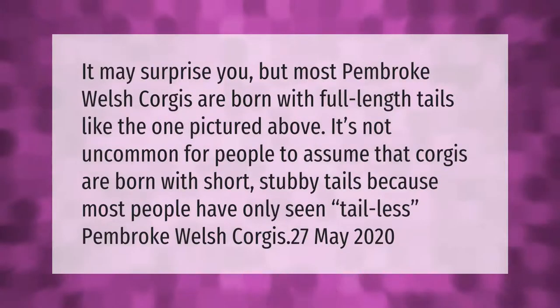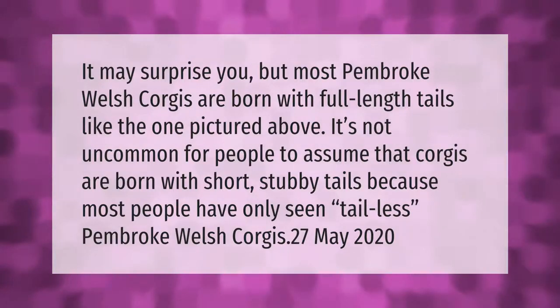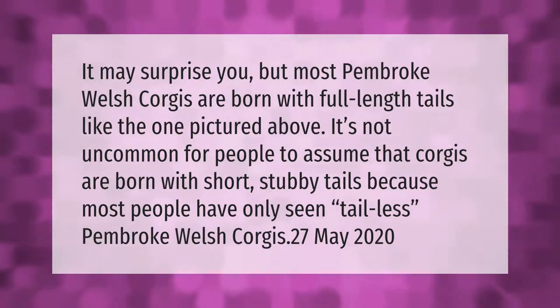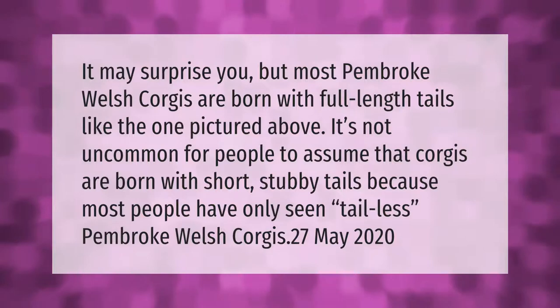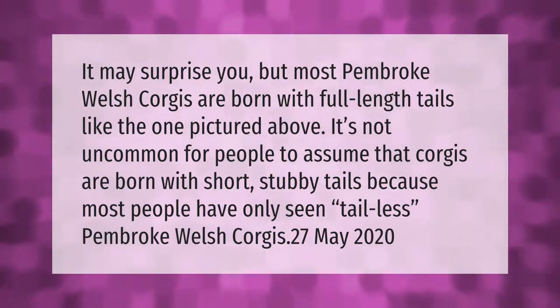It may surprise you, but most Pembroke Welsh Corgis are born with full-length tails, like the one pictured. It's not uncommon for people to assume that corgis are born with short stubby tails, because most people have only seen tail-less Pembroke Welsh Corgis.